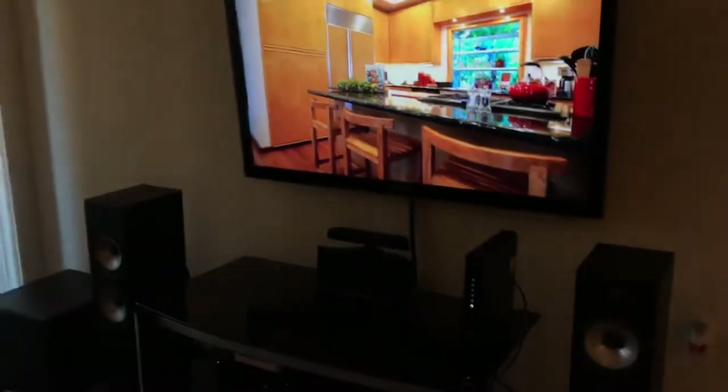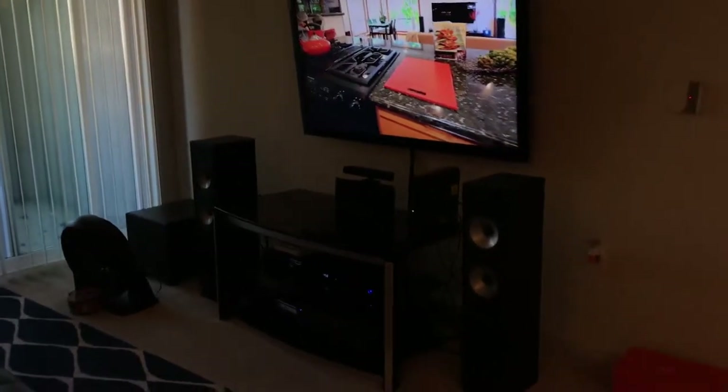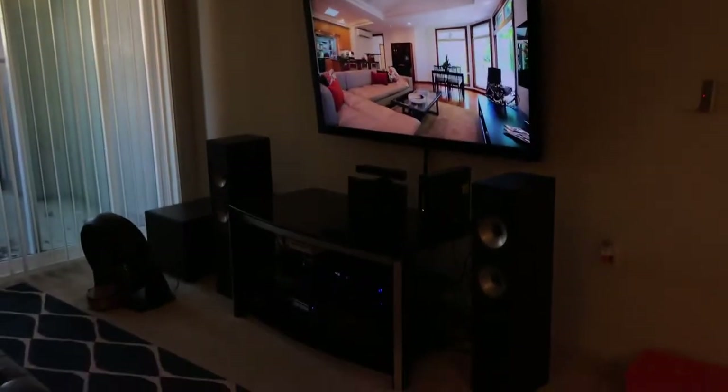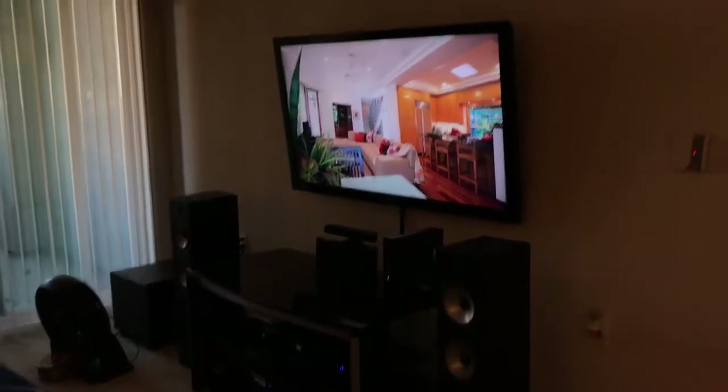So this is my home theater setup. This setup has been with me for so many years and I still love it.